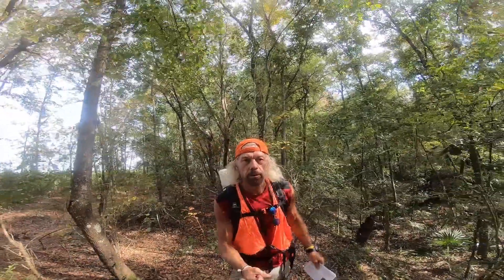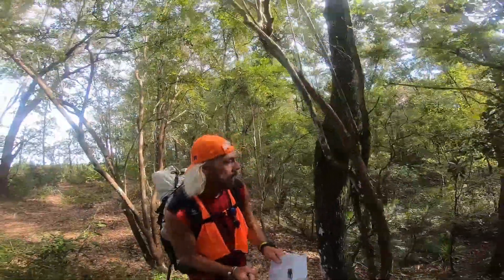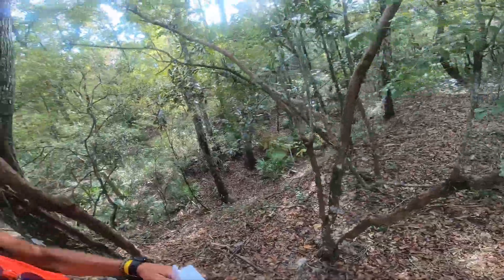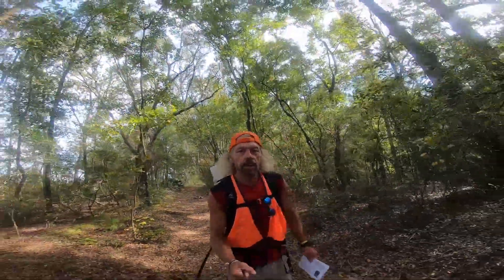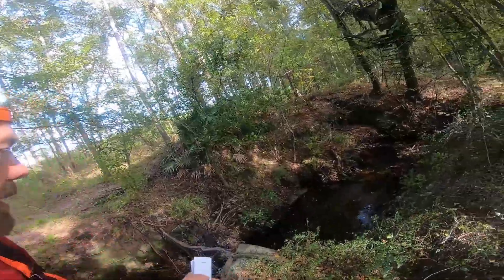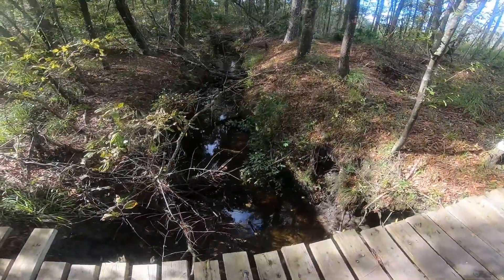The trail's been pretty much following this creek bed. There is actually some elevation — I think you're going up and down, which is kind of different for Florida. Nice, clear water in the creek. Beautiful.